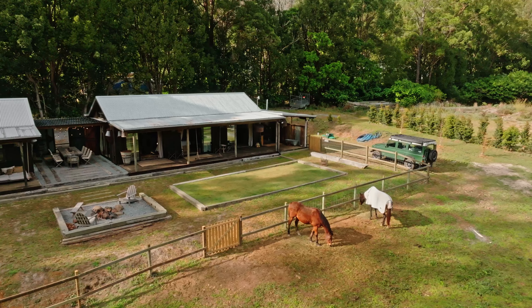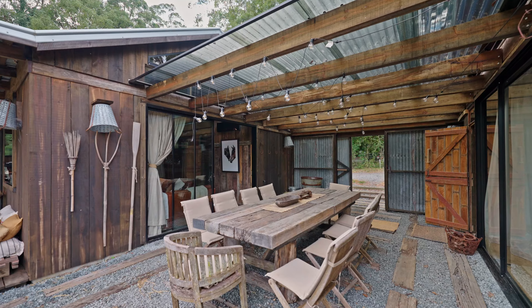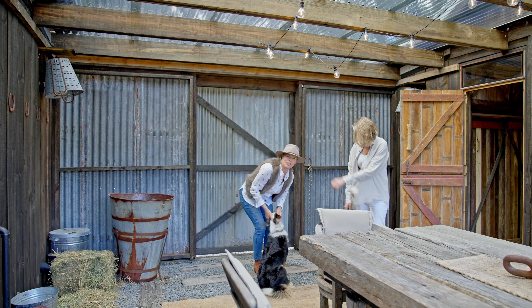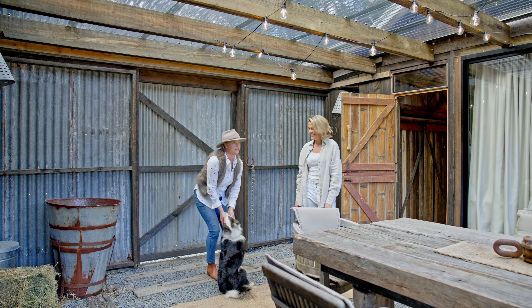We do have horses on the property and we provide hay and horse feed for our guests to feed the horses while they relax. This is our pet concierge — this is Miss Smudgy. Smudge is the head of pet services. We're pet friendly here, so your furry friends are very welcome and they'll be greeted by ours.